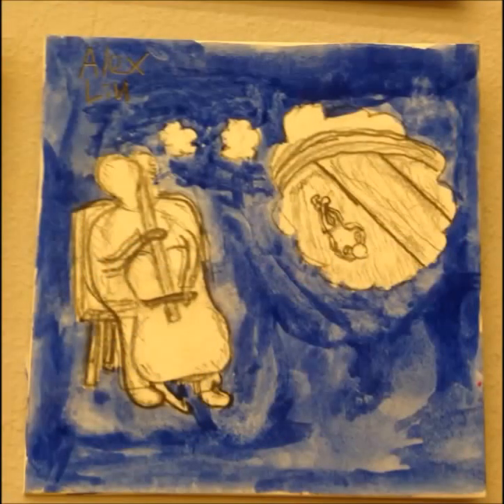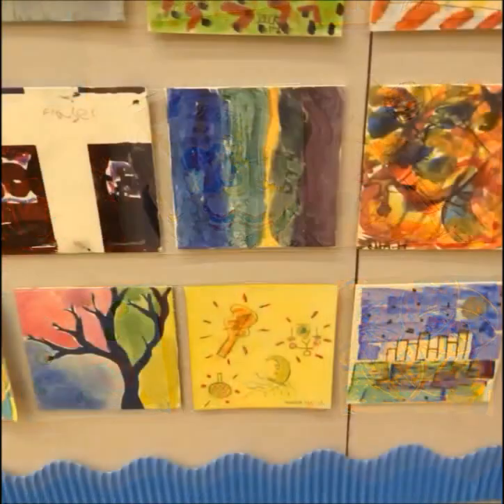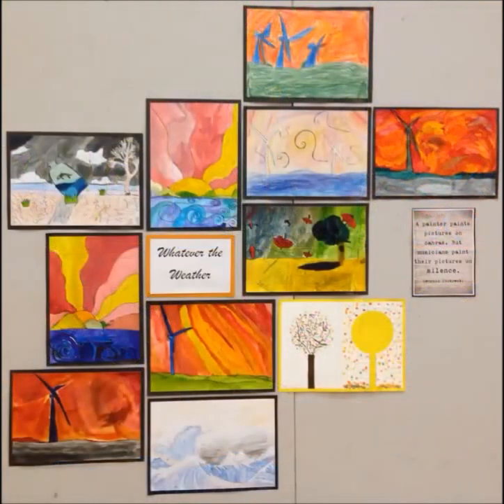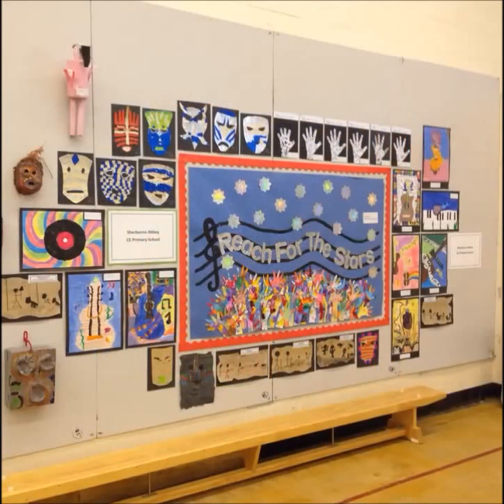I wonder what that one's about — with that person playing the cello and the person in the attic. Very Jungian. And weather — that was another theme. The weather.